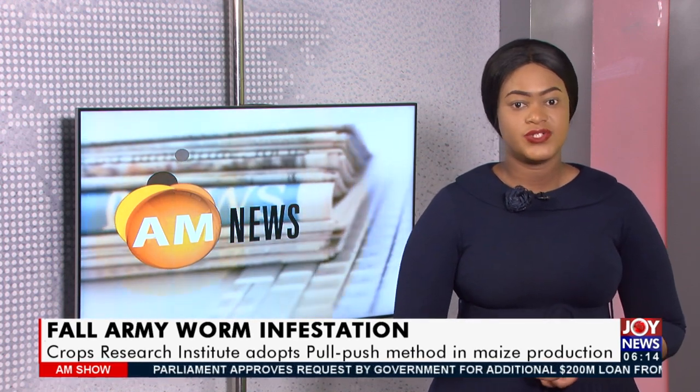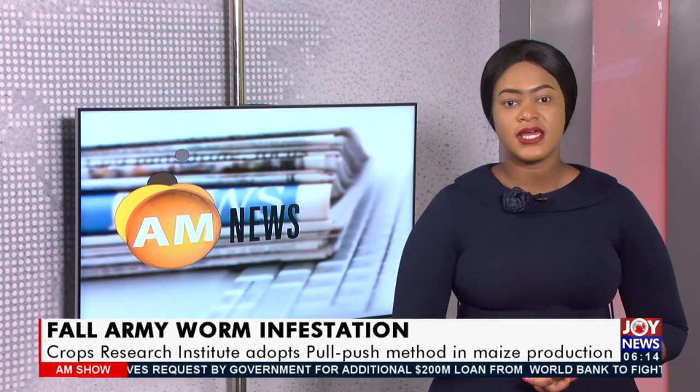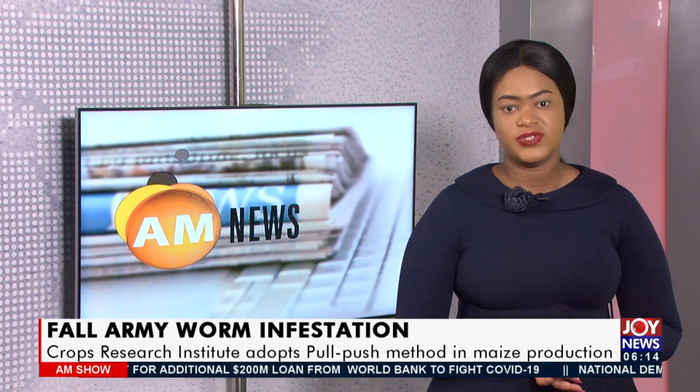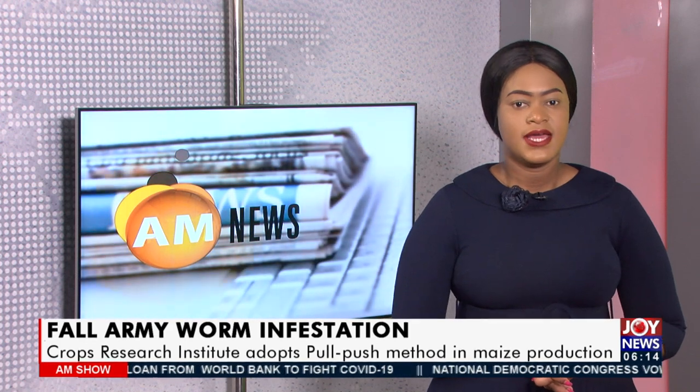Now, the Crops Research Institute of the Council for Scientific and Industrial Research is promoting the adoption of a technology dubbed the push-pull farming practice to reduce infestation and damage of maize by fall armyworm. Lava FM's Chrissy Debra has Tech Thursday for today.